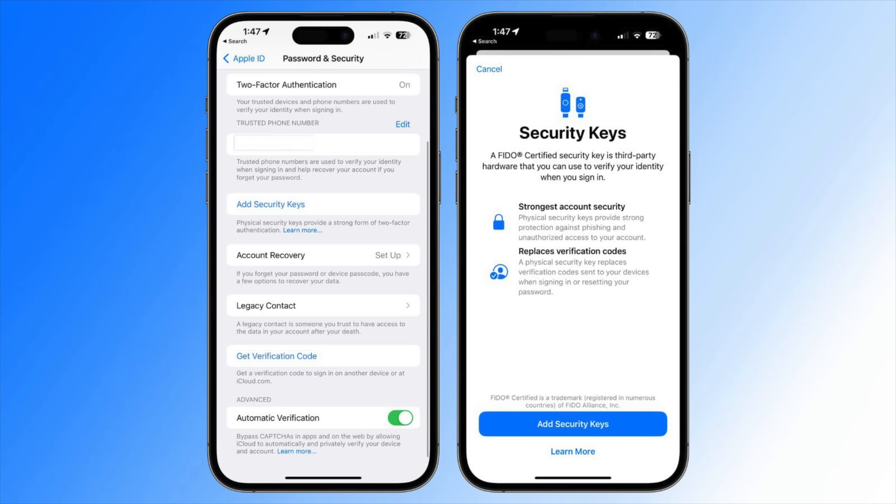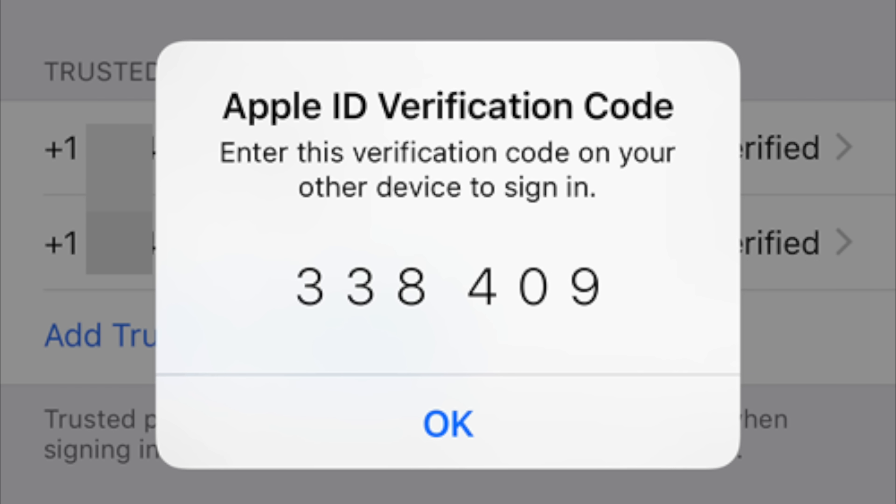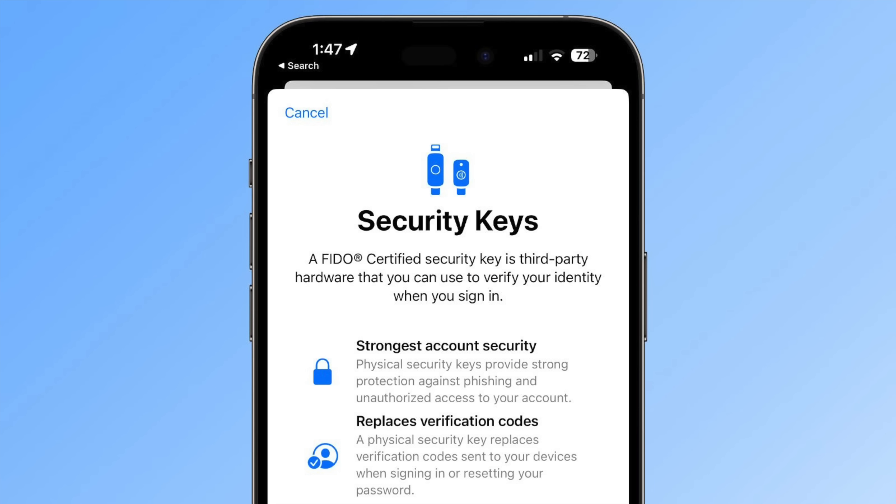Security keys for your Apple ID will now provide users with the option to add third-party security keys to their account, which will be needed for authentication when logging into a new device or when you're trying to access your Apple ID. This is designed to replace those verification codes that are sent out to Apple devices — whenever you try to log into your Apple ID, it will ping all of your other surrounding devices that are already logged in, give you a code, and then you have to click and add. Physical security keys provide much stronger protection against phishing and unauthorized account access, and you can set all of this up by going into Apple ID, Security Keys, and following the on-screen instructions.